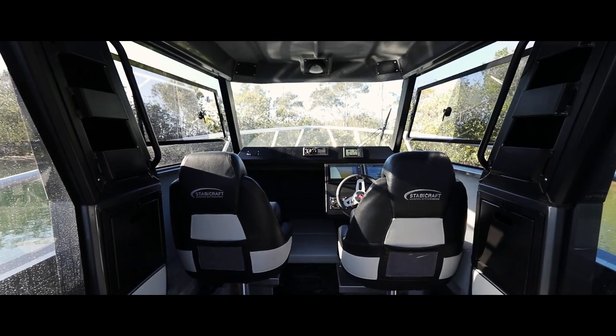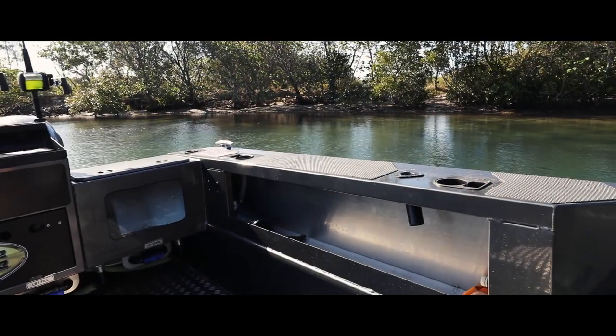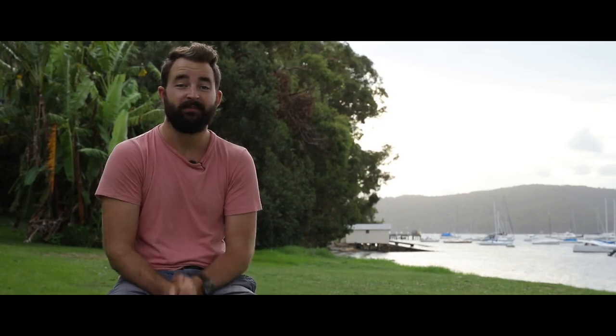Despite what you might think from the size of this thing, you'd be surprised to hear that your wife's Land Cruiser can even tow it. It comes in at under 3.5 tonne — and that's with fuel, tackle, gear, muesli bars, and Captain Morgan.